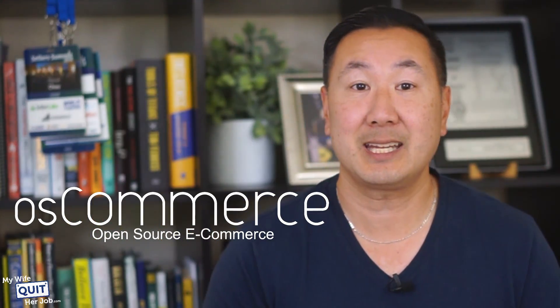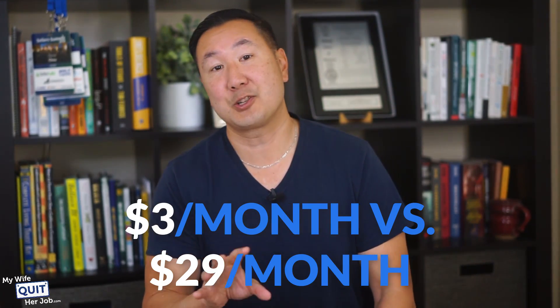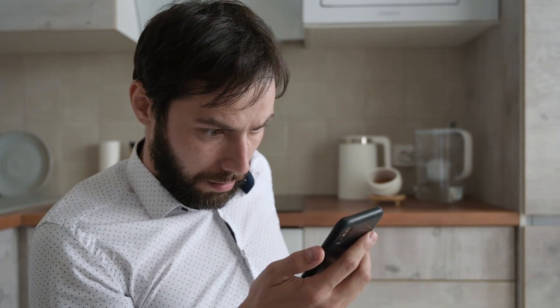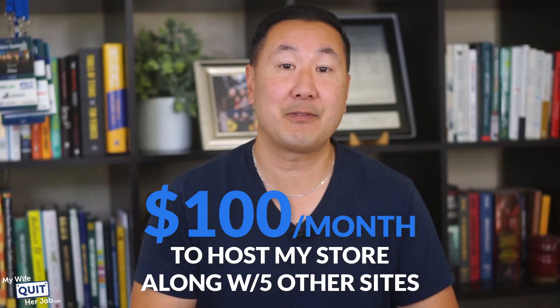I started my online store back in 2007 using an open source platform called OS Commerce, and I've been on this platform for over a decade. I don't recommend OS Commerce today, but when I first launched, I hosted my store on an inexpensive web host called Bluehost. Back then I paid $7 a month to rent a server, but today you can sign up for as little as $3 a month. When I first started out, my site had very little traffic, and at the time it would have cost me $29 a month to host on Shopify or BigCommerce. I saved roughly $26 a month by going with an open source platform — paying $3 versus $29 a month gave me peace of mind when I wasn't sure if my store was going to succeed. Sales ended up growing exponentially, and over the next two years I quickly outgrew my server on Bluehost and moved to a virtual private server on Liquid Web. Today I pay about $100 a month to host my store on Liquid Web along with five other sites on the same box.